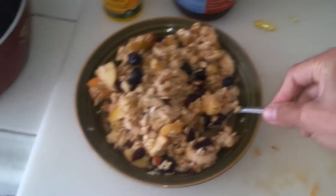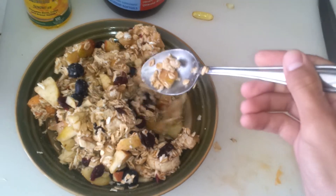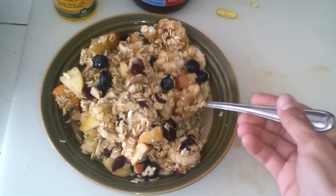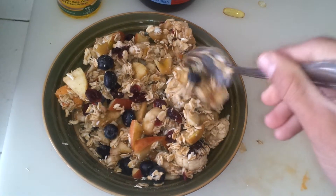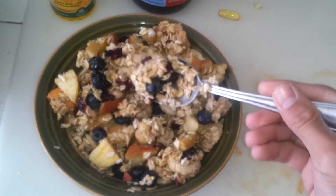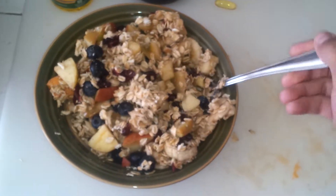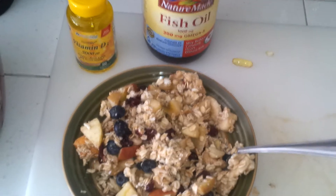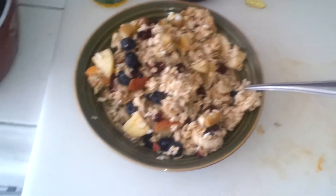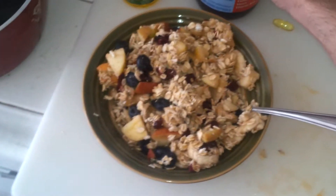Here I have some oats mixed with fruit. You got apple, blueberry, banana, and dried cranberries. This is a little bit high in sugar, but my body is going to be able to take the sugar in a healthy way because it's fruit — you'll be able to break it down.